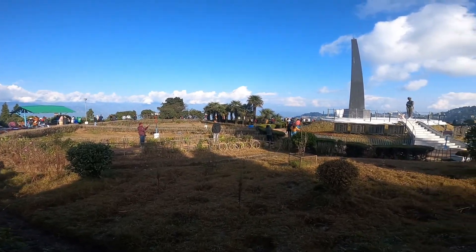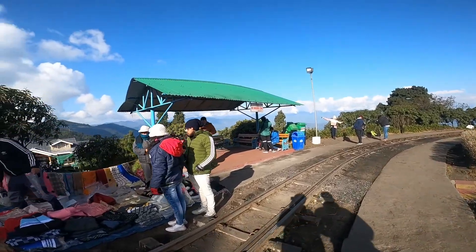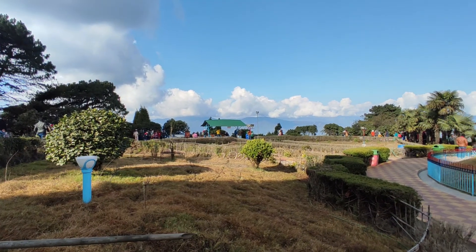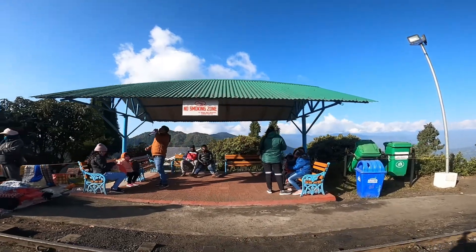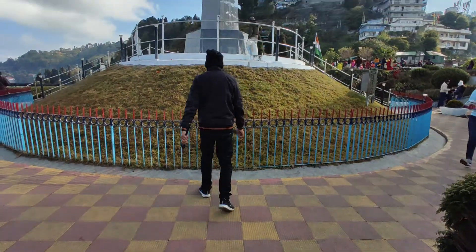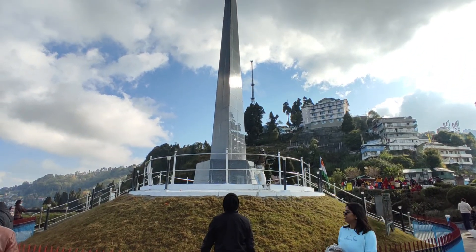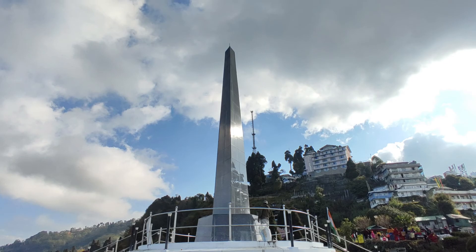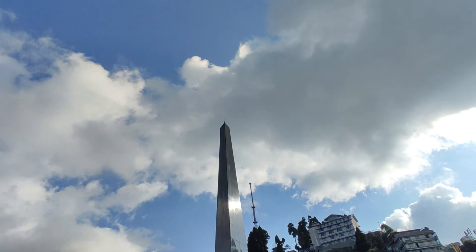From the Batashiya Loop, one can get a panoramic view of Darjeeling town with Kanchanjangha and other snowy mountains in the backdrop. A beautiful garden has been laid out for visitors to spend time in the area. At the centre of the Batashiya Loop is the War Memorial, opened in 1995 to commemorate the Gorkha soldiers of the Darjeeling Hills who sacrificed their lives in the various wars of India's independence.